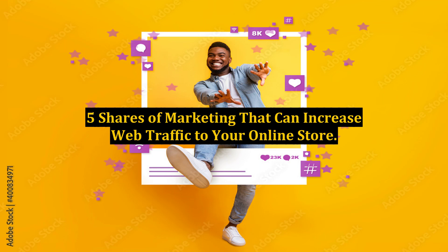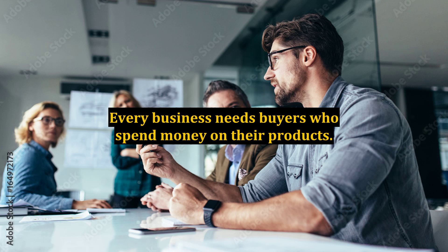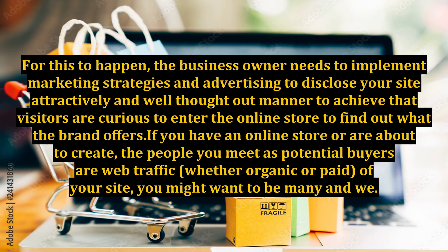5 strategies of marketing that can increase web traffic to your online store. Every business needs buyers who spend money on their products. For this to happen, the business owner needs to implement marketing strategies and advertising to present your site in an attractive and well-thought-out manner, to achieve that visitors are curious to enter the online store and find out what the brand offers.